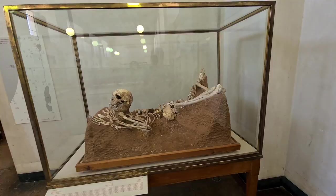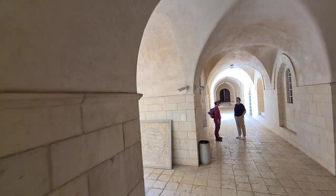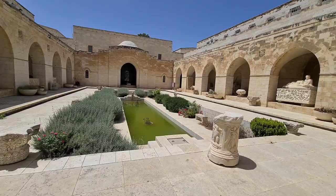This is a skeleton from 100,000 years ago — wow. But I want you to see how beautiful the museum is. There are so many finds here, and look at the patio — unbelievable, isn't it?